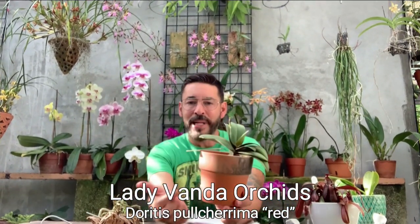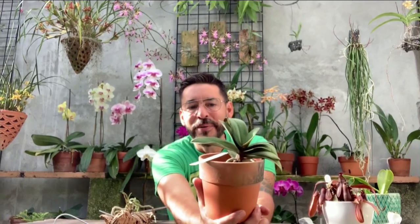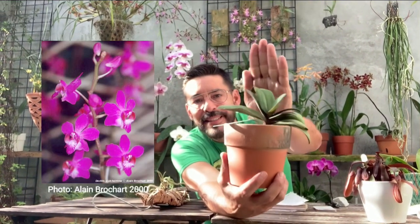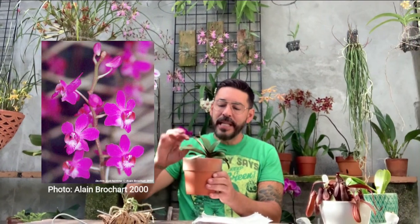Now for the seventh one: Doritis pulcherrima, and it's a red one. I have a pink and a white that I got at the flea market years ago, but this one — look how cute, it has a little spike coming up. I love the leaves. The ones I have here do really well — they don't bloom for me as much but they grow a lot. They shoot these long spikes with pompons at the end and they look beautiful.